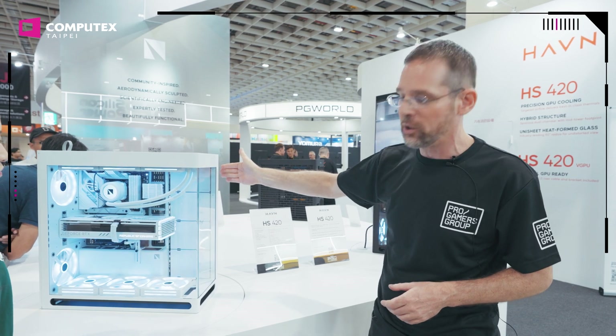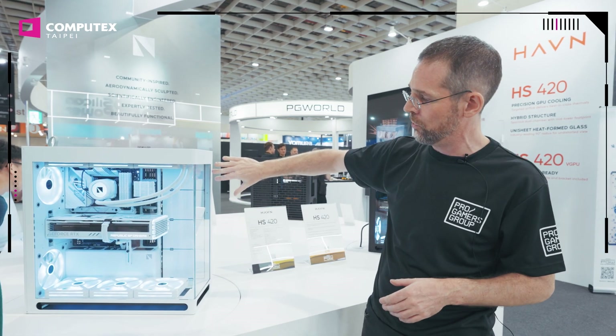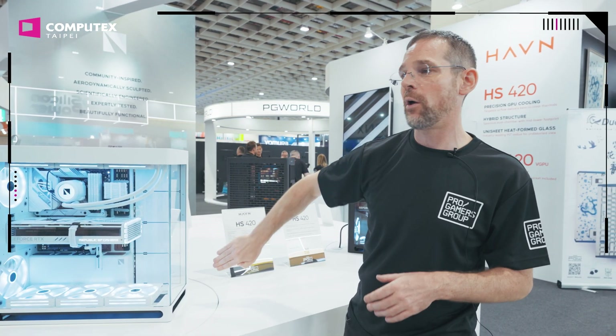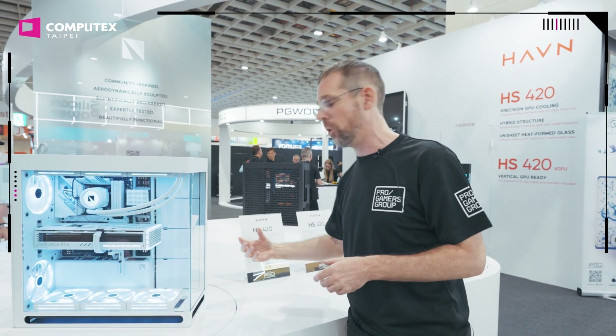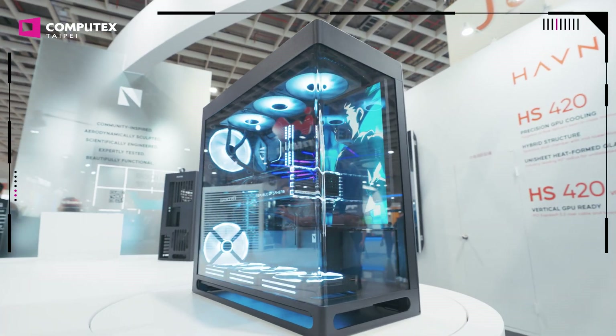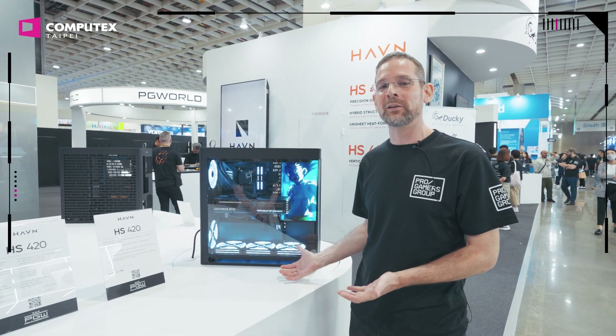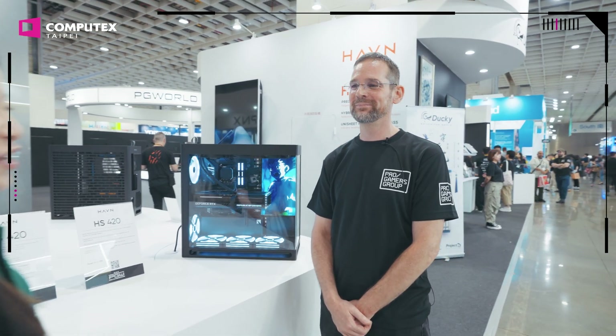We also have what we call an optional area. When you buy the case, it comes with hard drive cages — you can put hard drives in there. But you can also remove them and put fans, radiators, or even your own screen inside to run animations. Okay, here it is — the Haven HS420. Thank you so much for visiting and looking forward to your support.